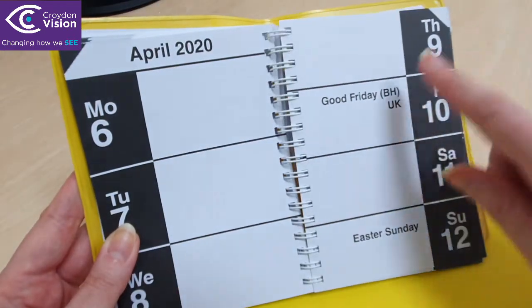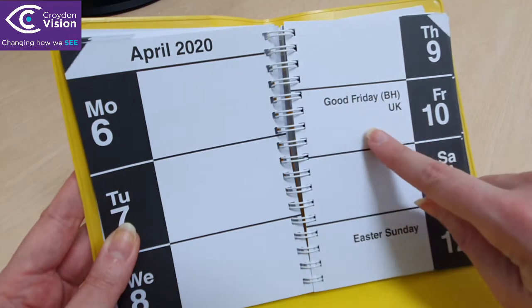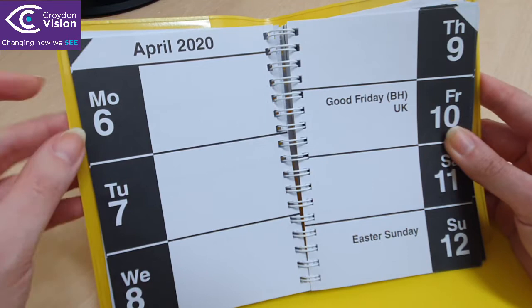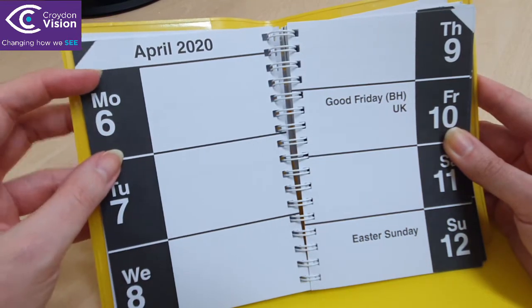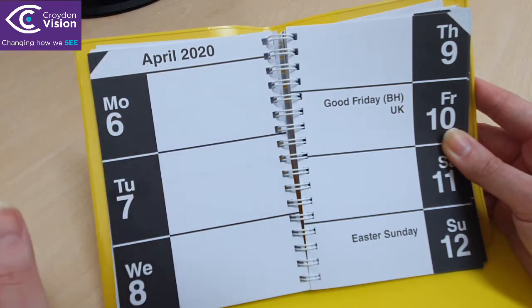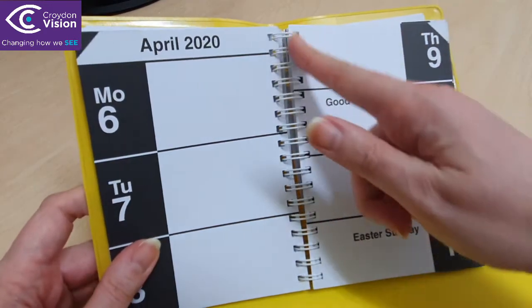It also marks out bank holidays in large print in the boxes. The days and dates are white on a black background, with the number being very large. The area you write in is white, and it is a ring bound book.